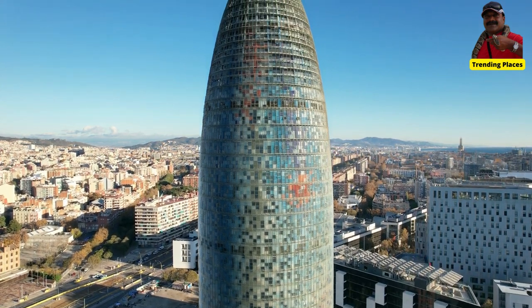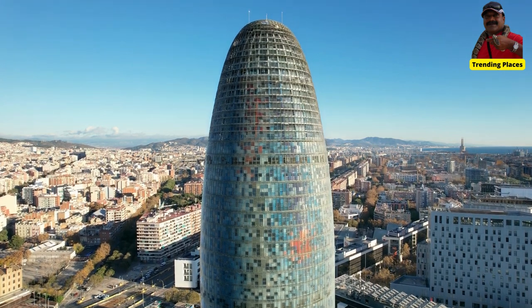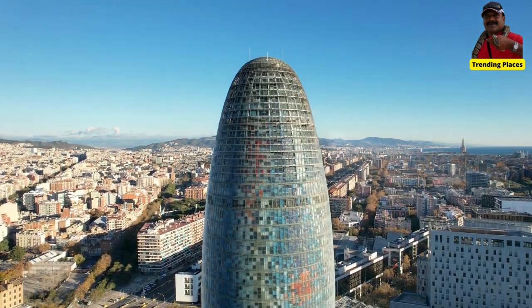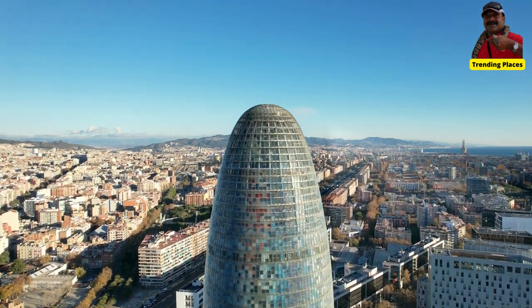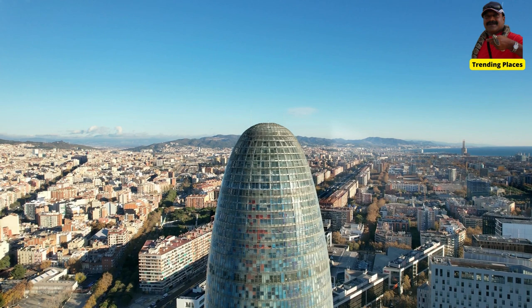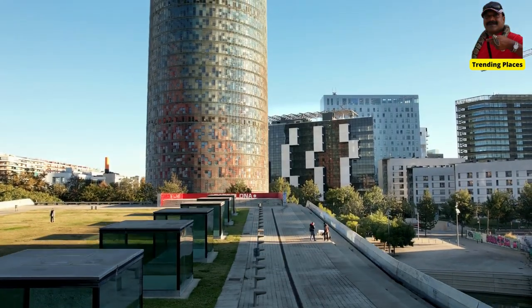The tower was originally named Torre Agbar after the company Agbar, a leading water utility company that owned the building. In 2018, the tower was renamed Torre Glòries as part of a rebranding effort.